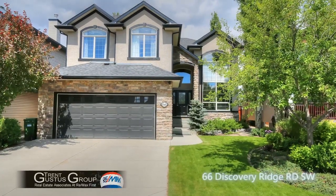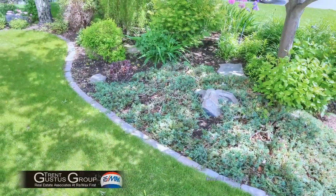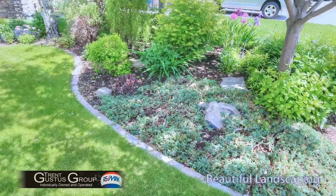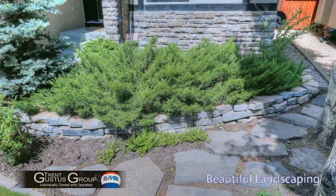Welcome to 66 Discovery Ridge Road Southwest. When you approach the front of the house you'll notice that the landscaping has been very well done here. Lots of trees and shrubs — it's very well manicured.